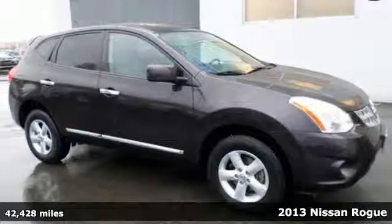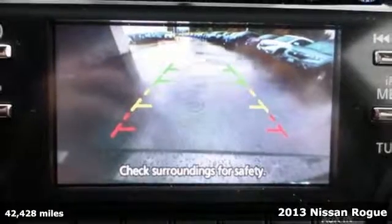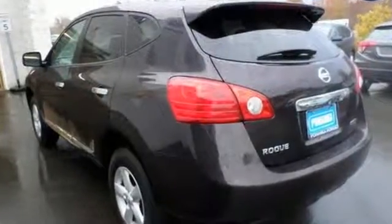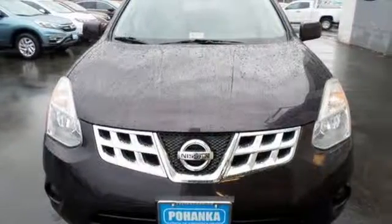It's a 2013 Nissan Rogue. The looks draw you in with its sleek build and sharp details. The abundance of intelligent features designed to maximize space will make you fall in love. In addition to seating for five and cargo room galore, you'll get safety features like multiple airbags, anti-lock brakes, and stability and traction control.